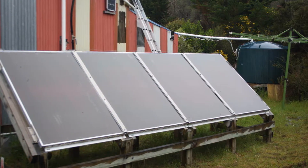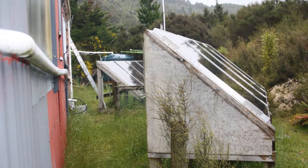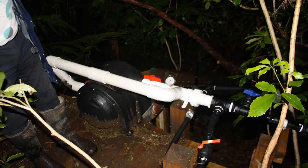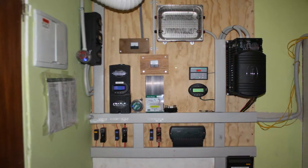When the couple bought the property it was solar powered. Since then, Julian has upgraded the solar technology and built a small hydropower system which fills the gaps on dull days. He has a science background and edits a forestry publication, but obviously relishes the wide range of hands-on outdoor tasks he undertakes on their block.